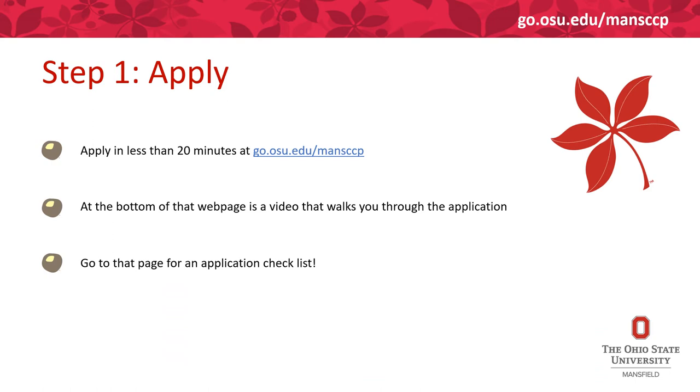Your first step in taking College Credit Plus is to apply to our program. Go to go.osu.edu/mansccp. At the bottom of that page there is also a video that walks you through each page of the application.